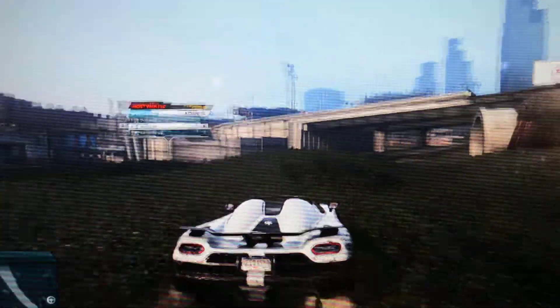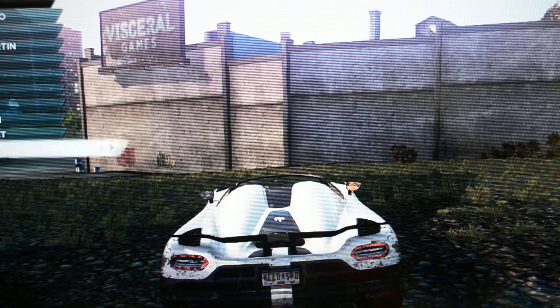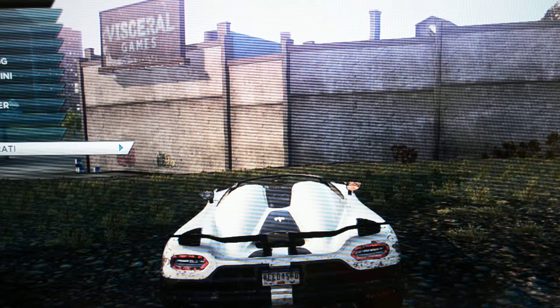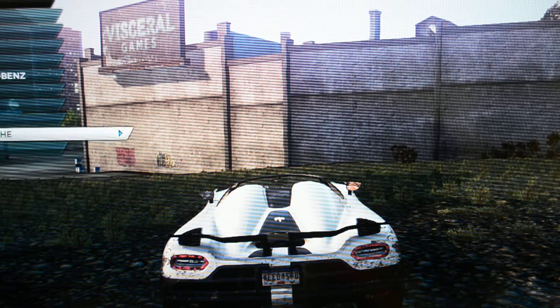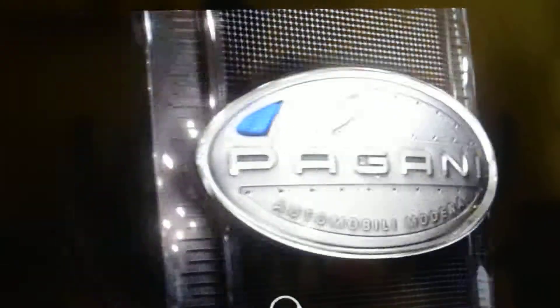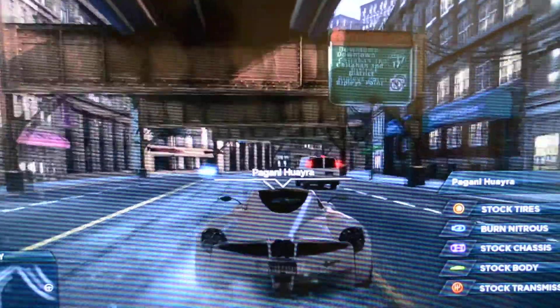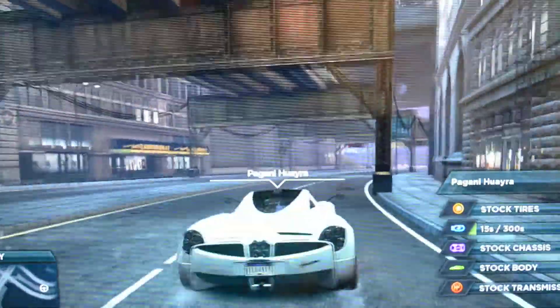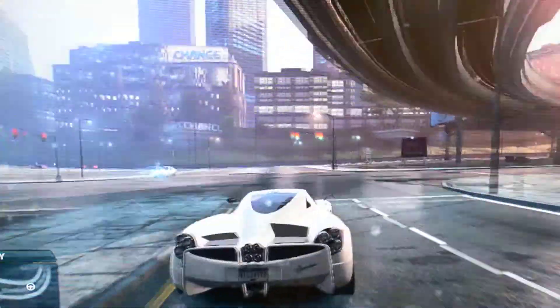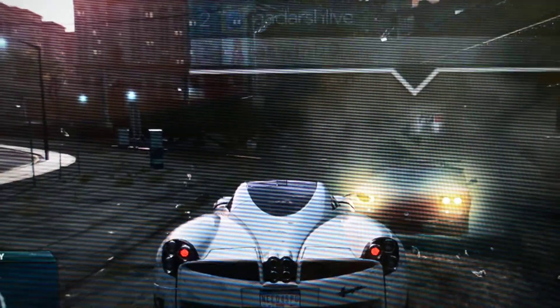Now here's number three. Number three is Pagani Huayra at Fremont Hill Central — the number three preferred car in NFS Most Wanted. Yeah man, nice style, nice stop. See the speed — that's the best of it. Nice drift.